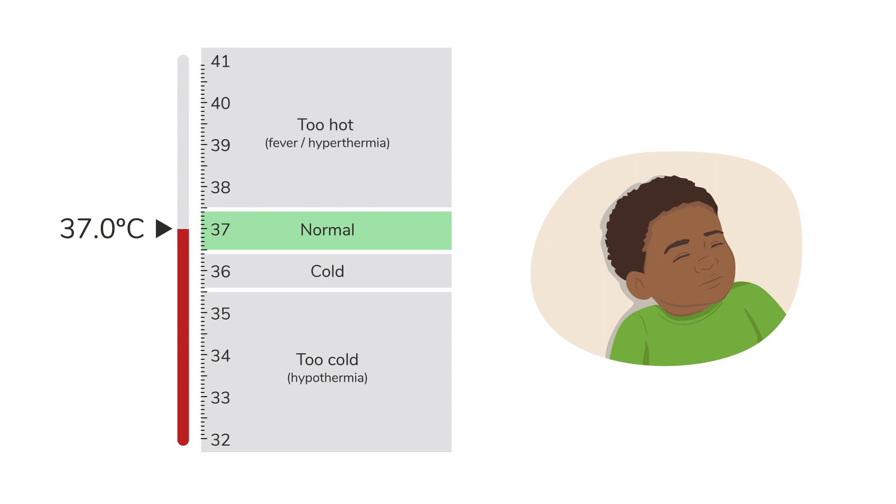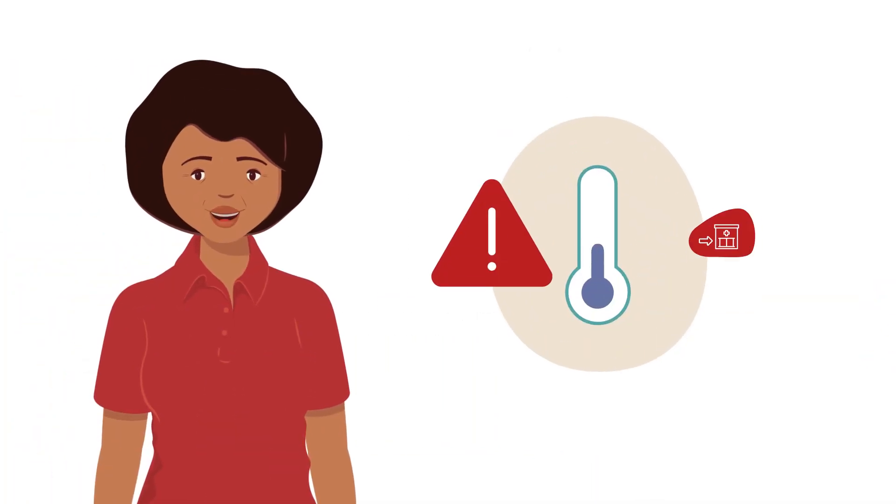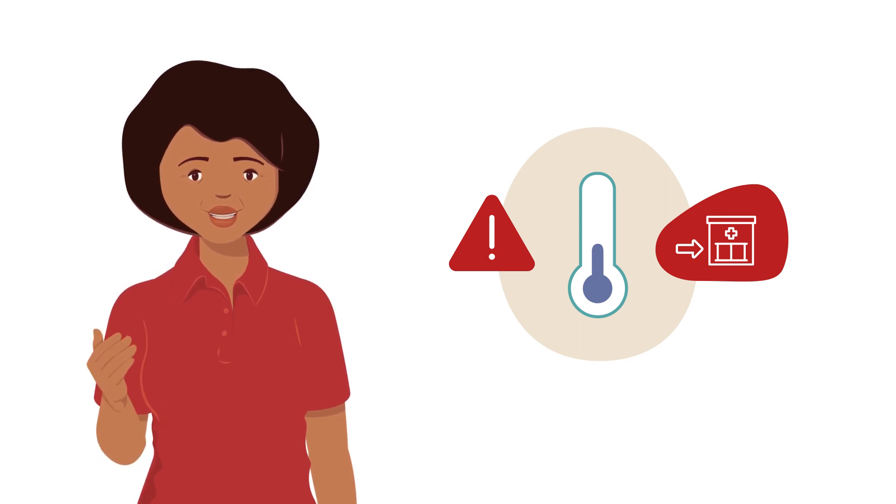This happens when a child's body loses heat faster than it can make heat. If the body temperature becomes too cold, their organs cannot work properly. They are in danger of dying if they are not treated immediately. That's why hypothermia is a danger sign.